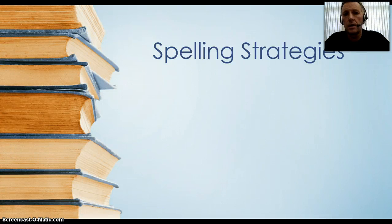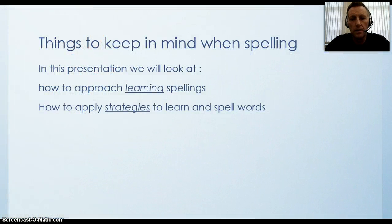In this video we are going to look at spelling strategies. These are the things to keep in mind when spelling. In this presentation we will look at how to approach learning spellings and how to apply strategies to learn and spell words.